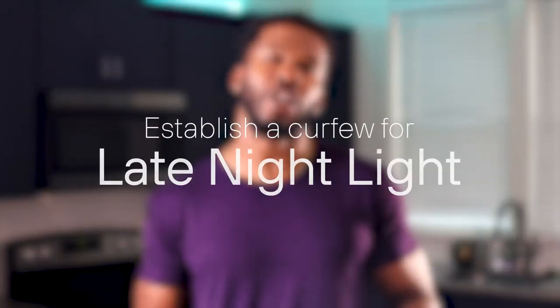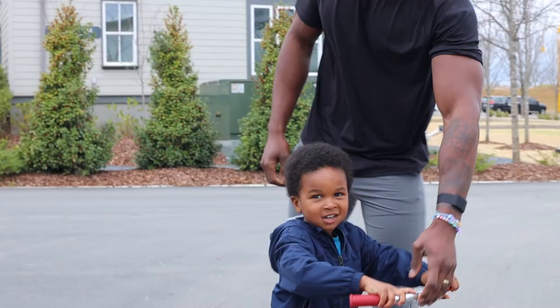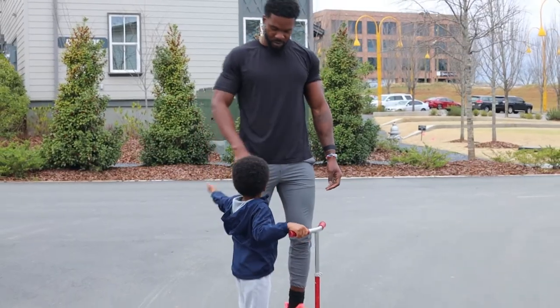Number three: establish a curfew on late-night light. If you have to, leave your devices in a different room as you begin to prepare for bed. Number four: keep a regular sleep schedule even if you have a day off work. And number five: get outdoors for at least an hour every day.